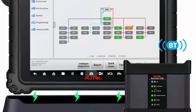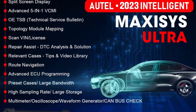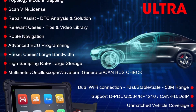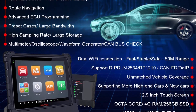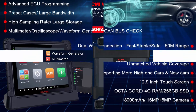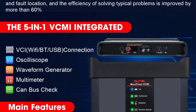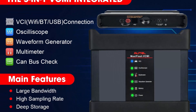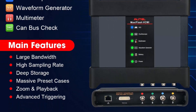MaxiSys Ultra Diagnostic Scan Tool is the first intelligent one in the industry. It takes smart diagnosis as the core, integrating OE technical service bulletins, step-by-step repair tips, DTC analysis, component measurement, and relevant cases to improve diagnosis and repair efficiency to the greatest extent. Enhanced with topology mapping, technician's repair efficiency is improved by at least 90% — making it the best choice for large car workshops.